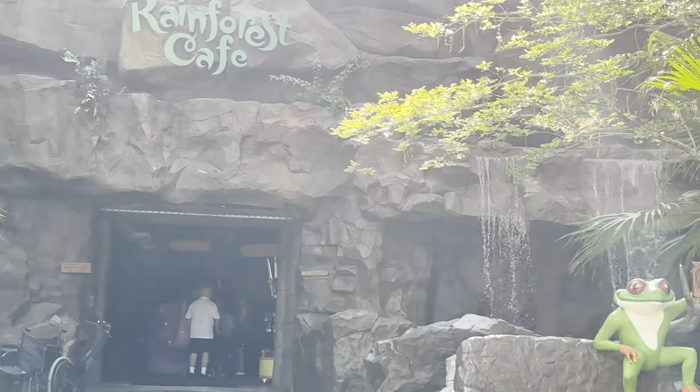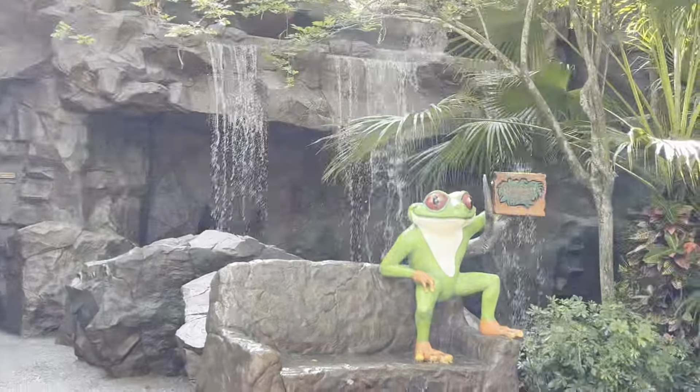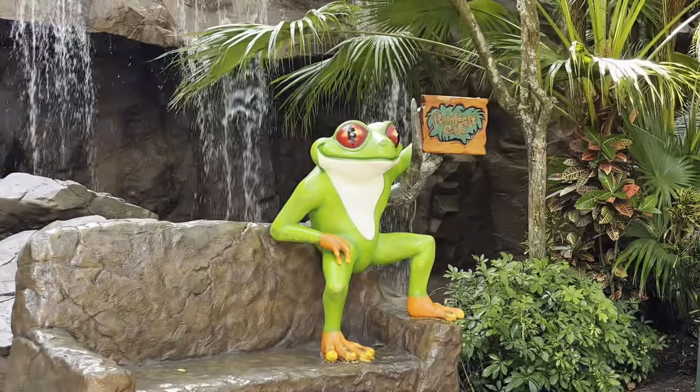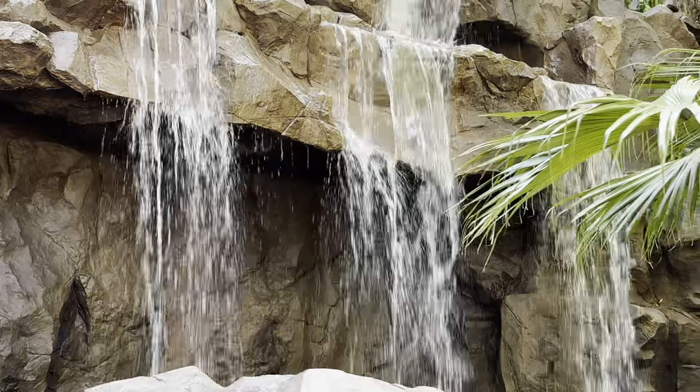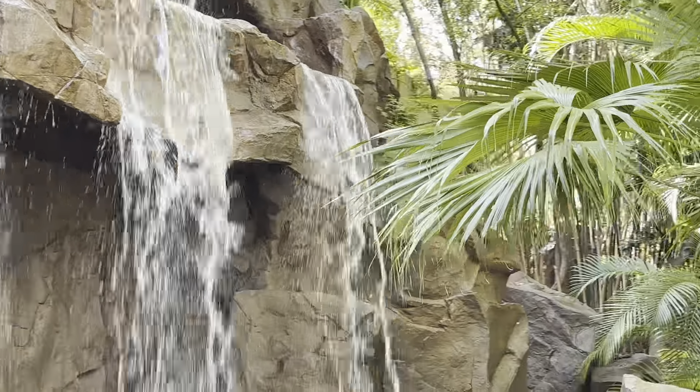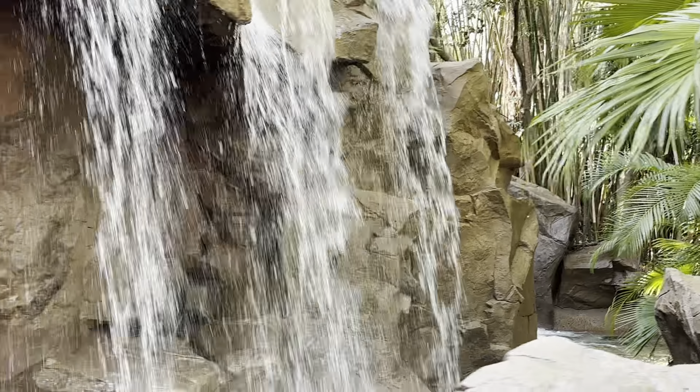Right on the outside here they have the little mascot which is that frog. He is awesome. And I love the water features they have here. That's how low it is — we are going to head on in.